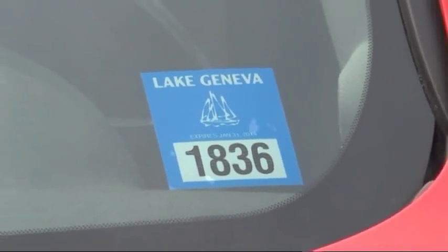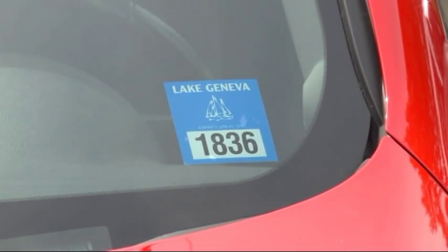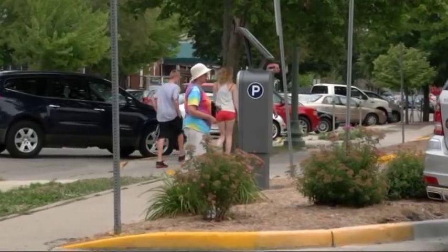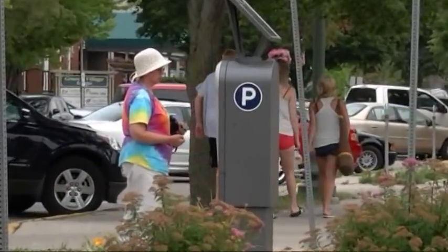A resident with a valid parking sticker is entitled to two hours of free parking, except in the short-term stalls. If you need more than two hours, or want to park in a short-term stall, you must purchase time by visiting any of the Luke pay stations.